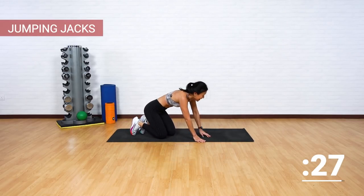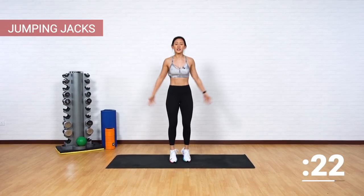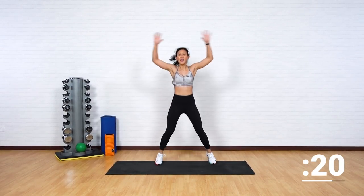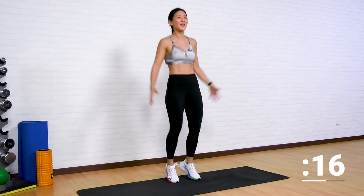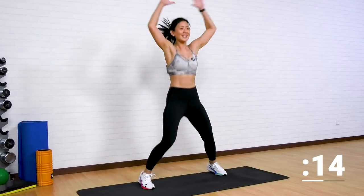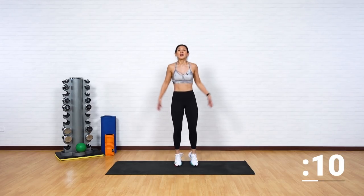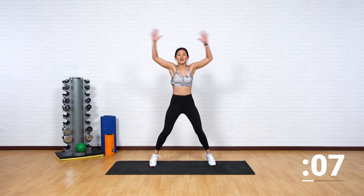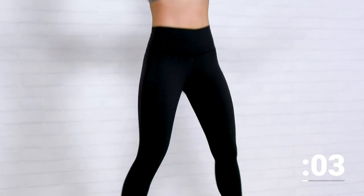Final 30 seconds to celebrate — the victory jumping jacks. Let's go. I know you've got this. 15 seconds left, we're at the finishing line. We're going to reach the finishing line in 10 seconds. Keep going. Five, four, three, two, one.